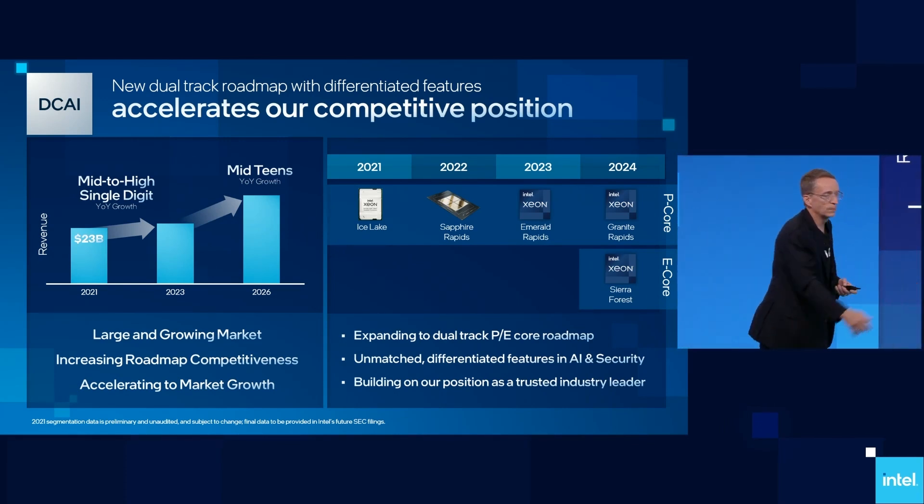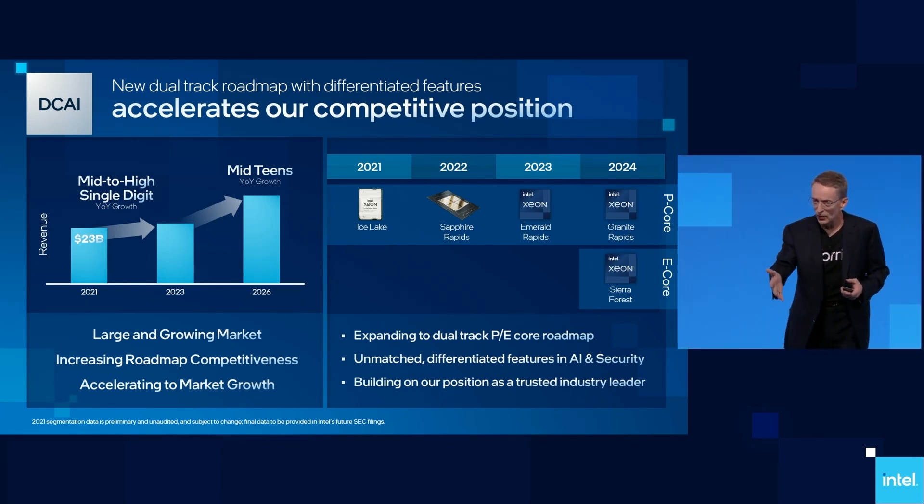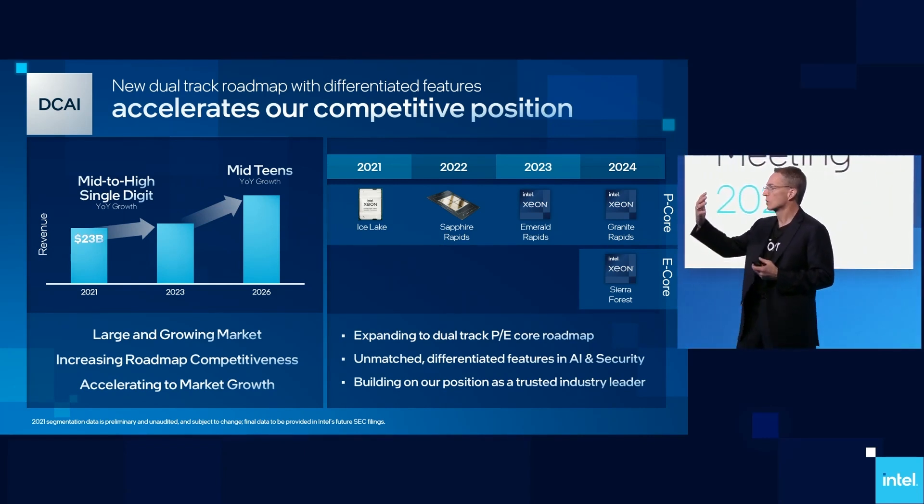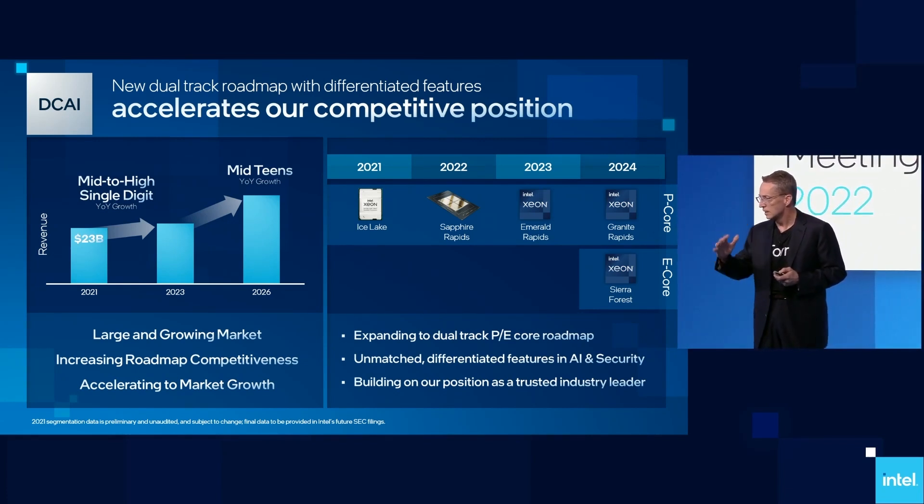So into the Sapphire Rapids platform, next year we'll deliver an upgrade called Emerald Rapids — socket compatible, but improving performance, features, core count, and new capabilities into that same platform.